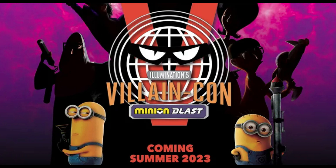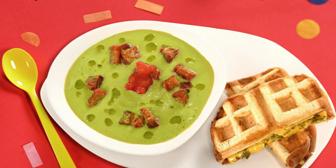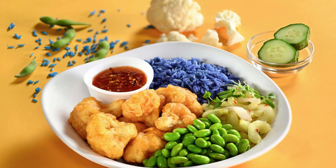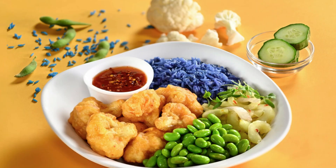Universal did announce and show off the menu for the Minions Cafe — there are 20 items inspired by the Minions franchise. You have Otto's Noodle Bowl, Agnes's Honeymoon Soup with a gummy bear in the middle paired with a grilled cheese sandwich, and Carl's Crispy Cauliflower with blue rice, what looks like edamame, and probably a sweet Thai chili sauce.